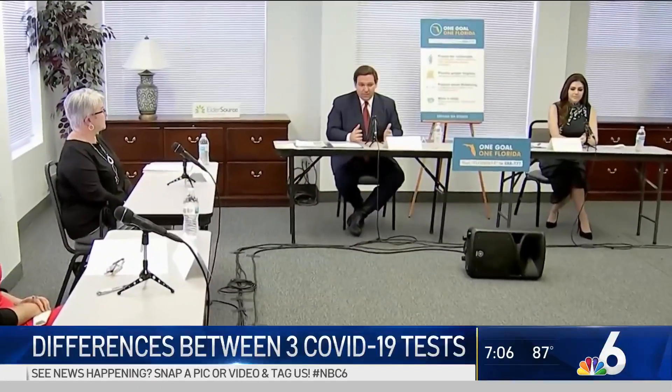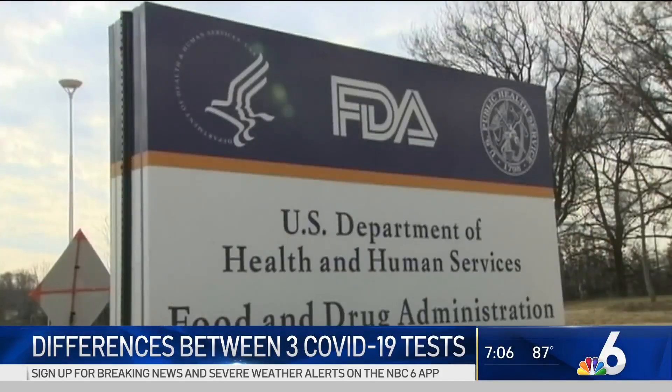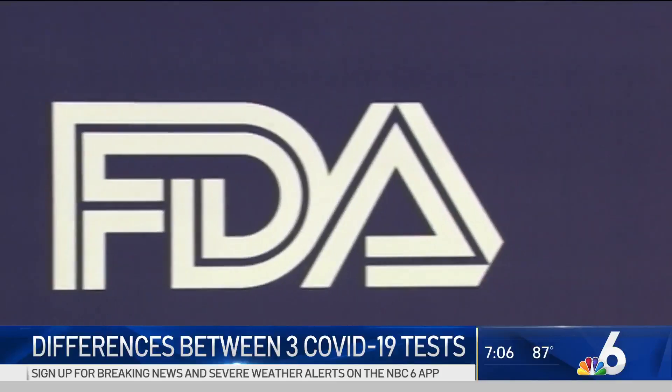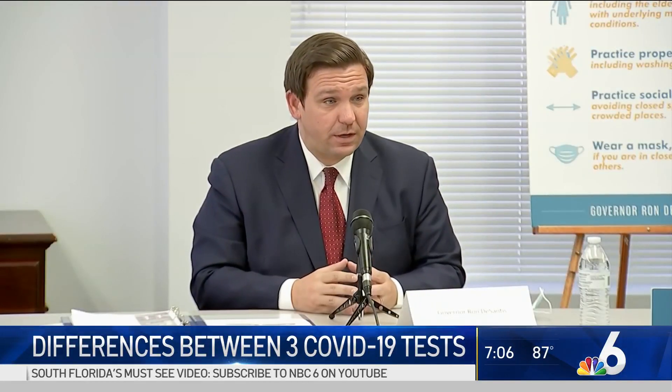If you're not symptomatic and you're just thinking, maybe I want to see if I have it, you're probably better off doing the antibody test, because that'll tell you if you've ever had it. Government scientists agree with that, but differ with the governor on something else he said. The governor stated: if you have any antibodies, that confers a certain level of protection, and that's a great thing to know.